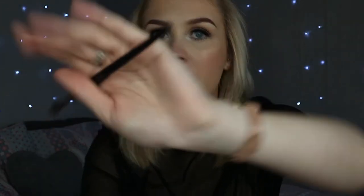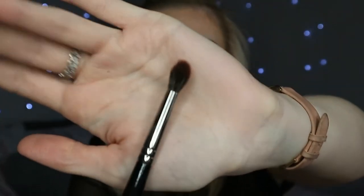I got two brushes - one is the Morphe R41 which is just a small pencil brush. Then I also got the Morphe E28 which I've already used and I really really like it. It's really good for crease work, it's kind of tapered at the top.